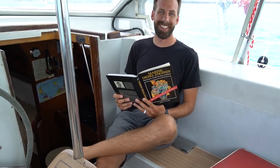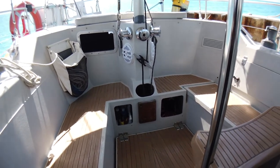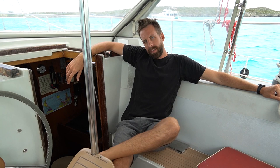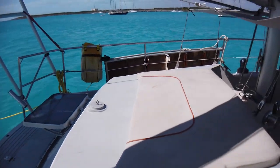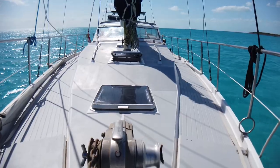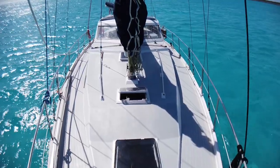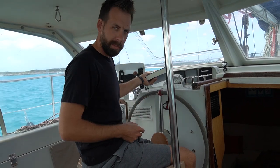Hey, how's it going? Ready for a tour? Hell yeah! Welcome to the cockpit of sailing vessel Panda. This here boat is a 1980 ML Sharky, a 39-foot cutter rig sailing vessel prepared to sail around the world. Here we are at the helm of sailing vessel Panda.